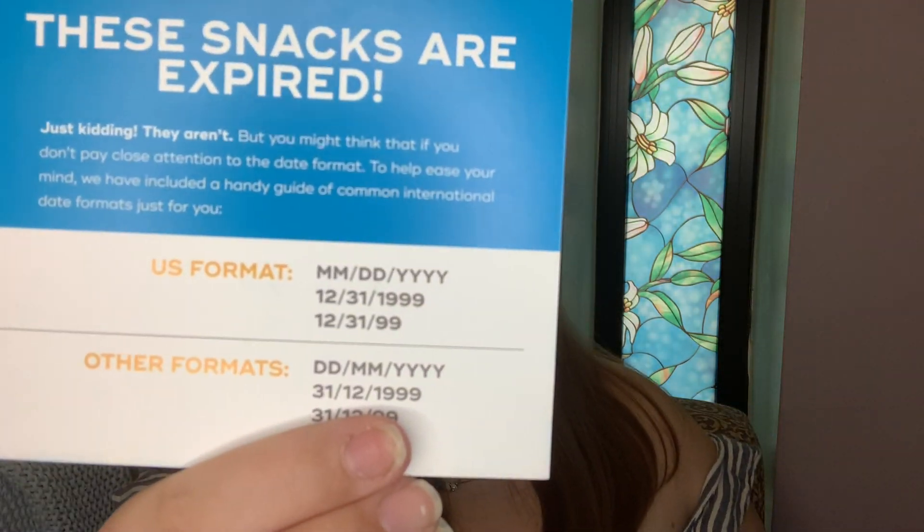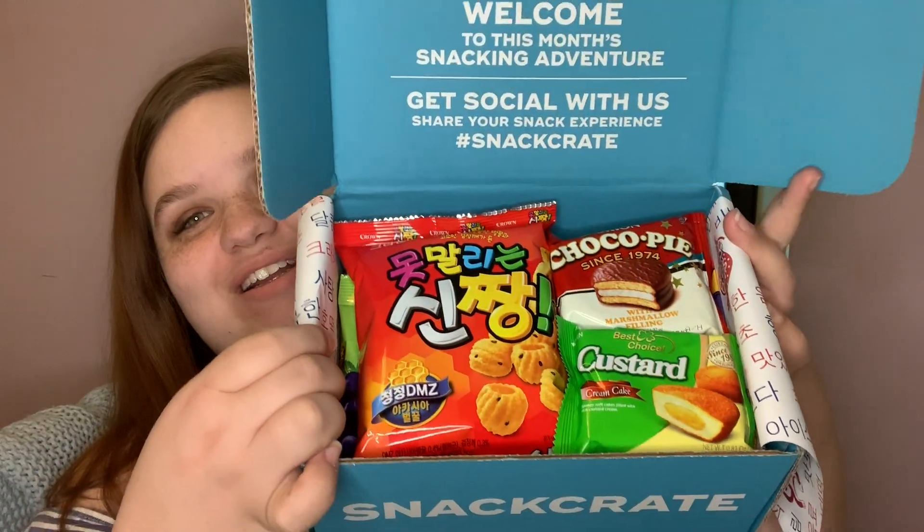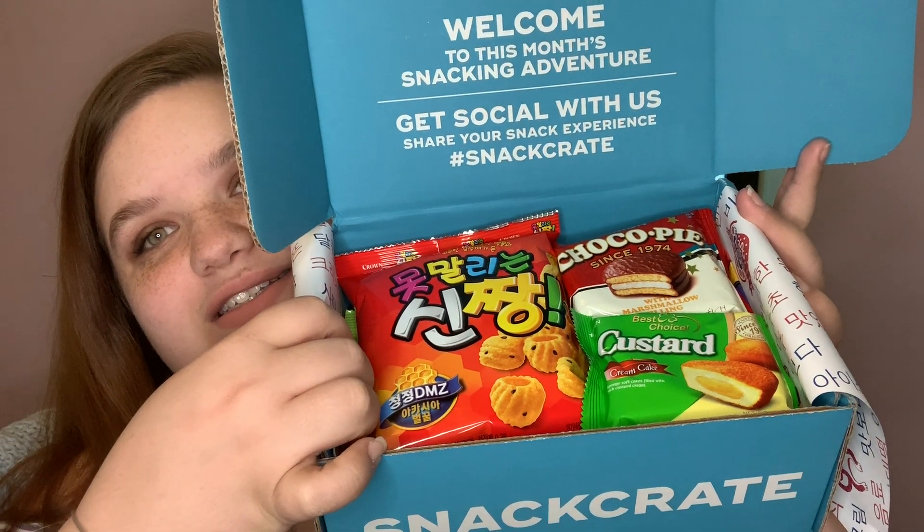They have their usual advertisement in the box, and on the flip side it says 'the snacks are expired' — and then 'just kidding, they aren't' — but you might think that if you don't pay close attention to the date format, because we use a different date system than the rest of the world. I was so scared! Also in the box you get your paper with a nice little sticker. It's a very long intro, but we're gonna dig in — we're just gonna go for it.